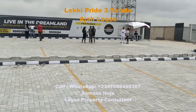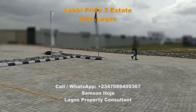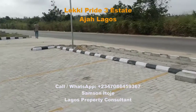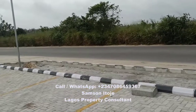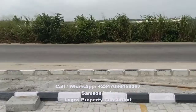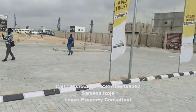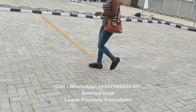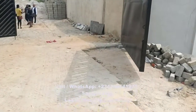Now let us come into the estate. You can see the face of the estate — it sits directly on the tiled road in Naja Lekos. Now let us look into the estate to see the progress of work. This is the gate of the estate.